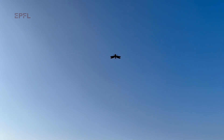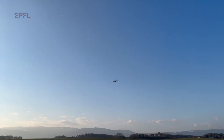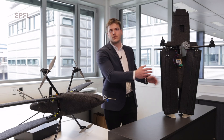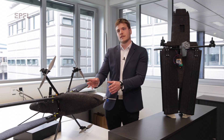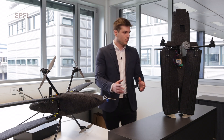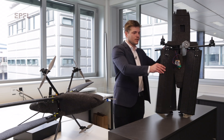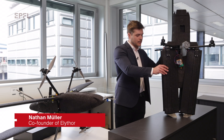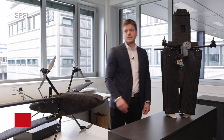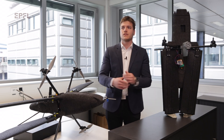Here we have Morpho in both its flying configurations: the vertical flight configuration and the horizontal flight configuration where it flies as a plane. Morpho, thanks to its morphing capability in which it can move each wing independently, has some unique characteristics.